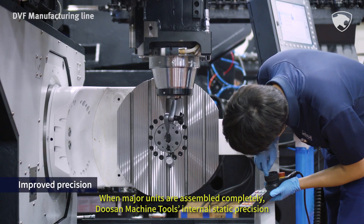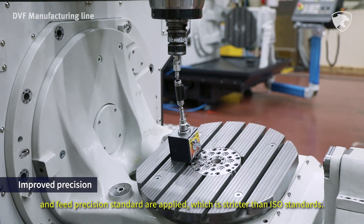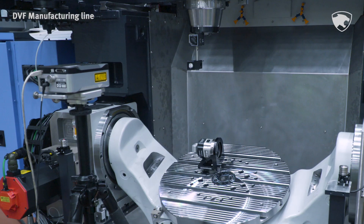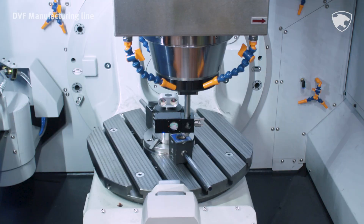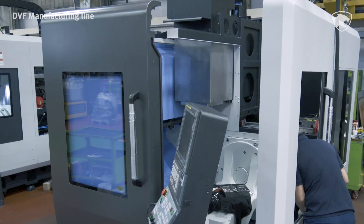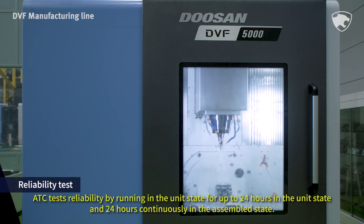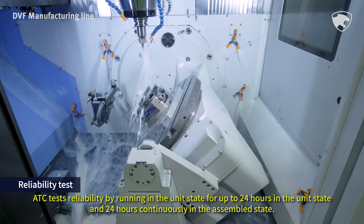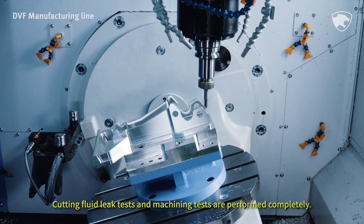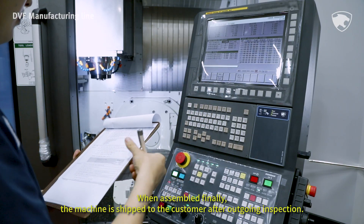When major units are assembled completely, Doosan Machine Tools internal static precision and feed precision standards are applied, which are stricter than ISO standards. ATC reliability is tested by running in the unit state for up to 24 hours, and 24 hours continuously in the assembled state. Cutting fluid leak tests and machining tests are performed completely. When finally assembled, the machine is shipped to the customer after outgoing inspection.